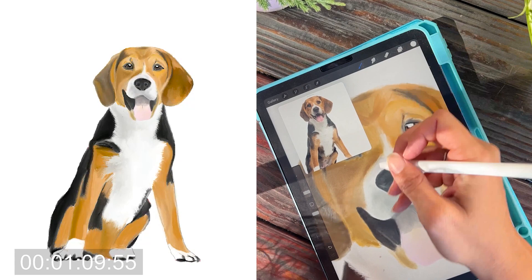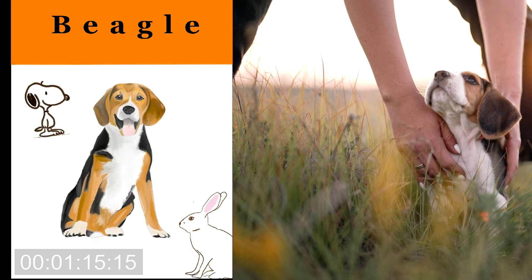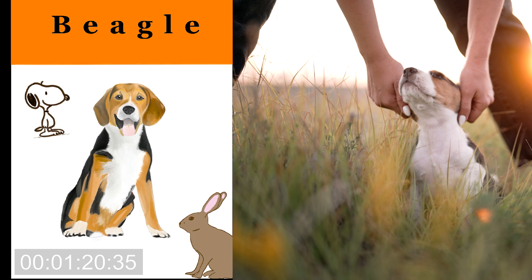I have not met many beagles in my life, but the few that I have met have been just so happy and full of life — it seems like they are always smiling. They're so tolerant of any stressors. I'm not sure if I could handle how vocal they are, but if I had a big yard or a few acres, I can see how that would definitely come in handy.